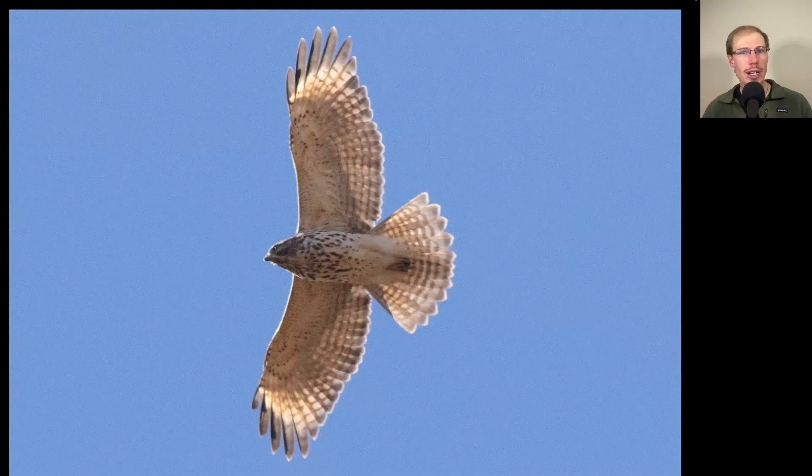Here's another hawk overhead. From the overall shape we should be thinking the buteo genus, and the first thing that should stand out are the translucent crescents near the wingtips. Even if this bird was really high overhead against blue skies they're usually really noticeable, and anytime we're seeing translucent crescents like this we should be thinking red-shouldered hawk. In this plumage we can see brown streaking to the underside — otherwise pretty nondescript overall — this is the juvenile plumage of red-shouldered hawk.